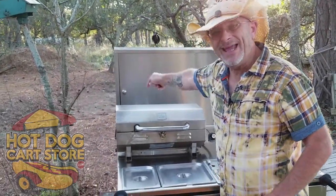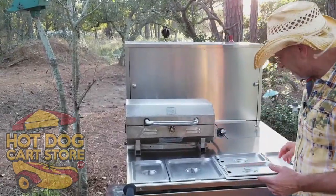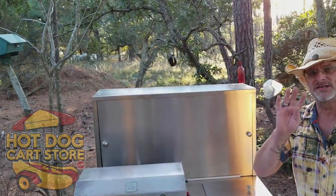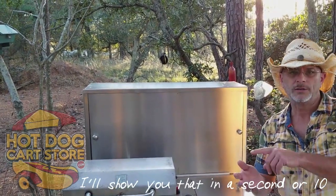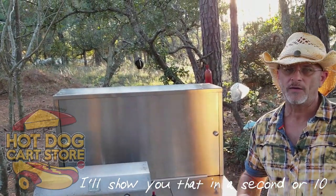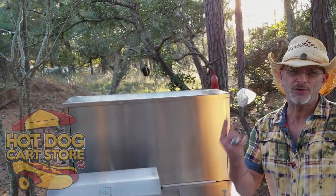Behind this you have a sink. It comes standard with four sinks: wash, rinse, sanitize, and a hand wash sink. You can opt for a splash guard if your state requires it.